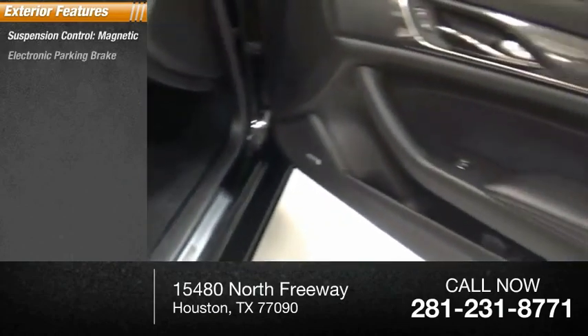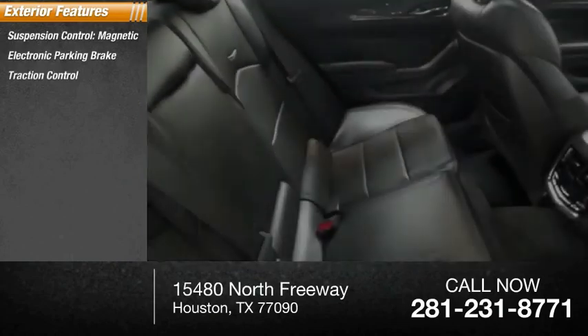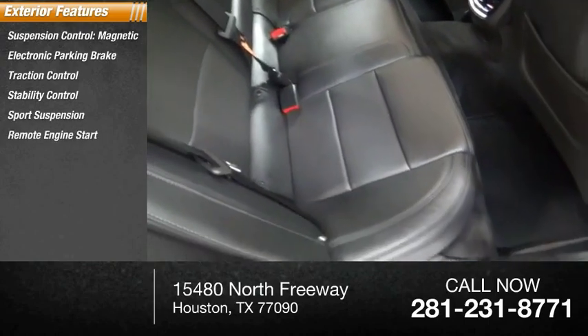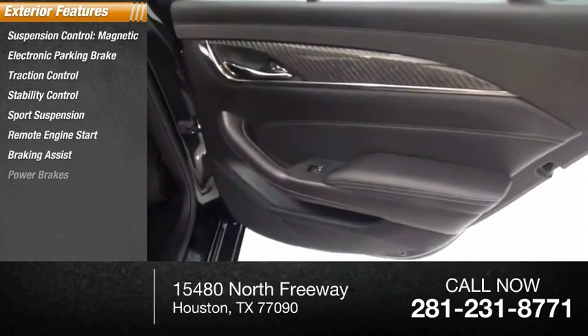Suspension control, magnetic; electronic parking brake, traction control, stability control, sports suspension, remote engine start, braking assist, power brakes.